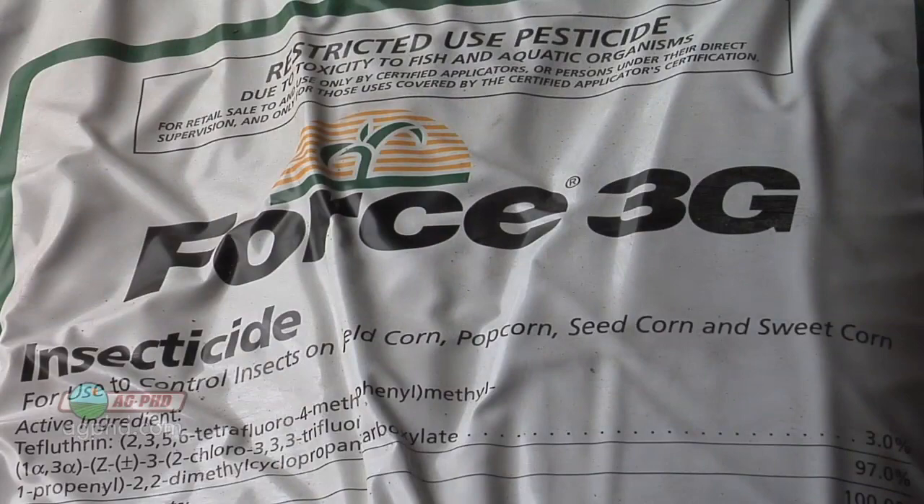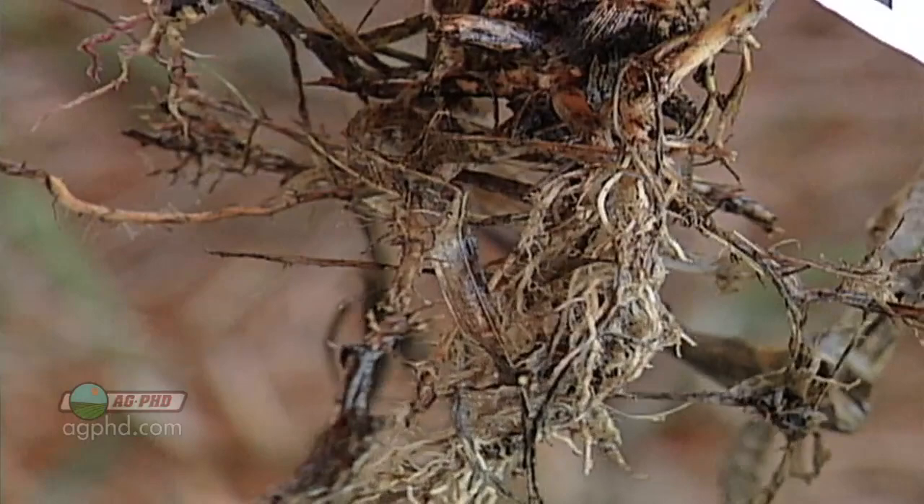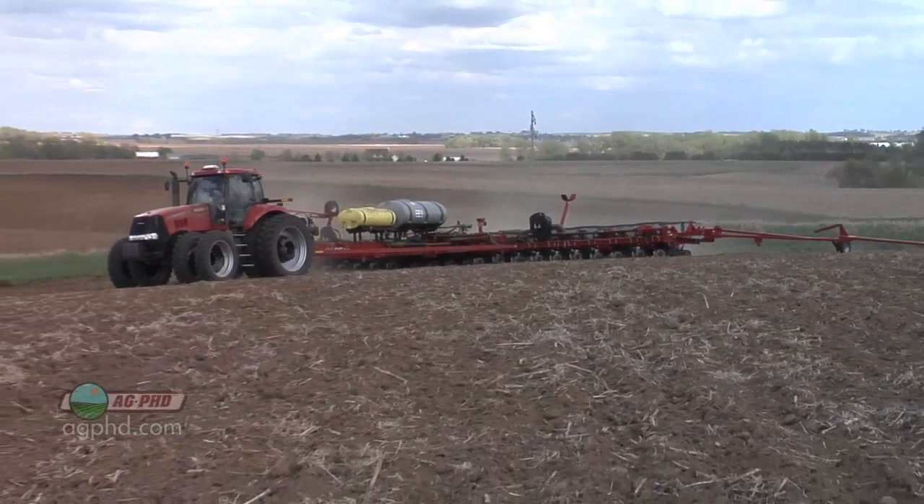Because if you have a ton of rootworms, they're going to chew up too much of that root. You aren't going to be able to take up enough water and nutrients to feed your crop. You're going to lose yield or you're going to get disease on those roots. So I don't care what kind of corn you're planting — I still recommend using an insecticide, and I certainly will on our farm too.